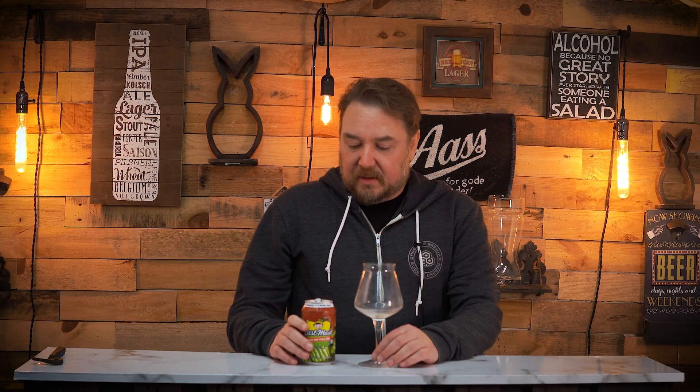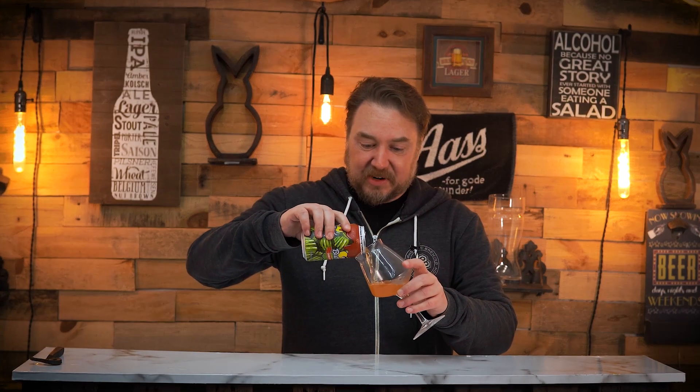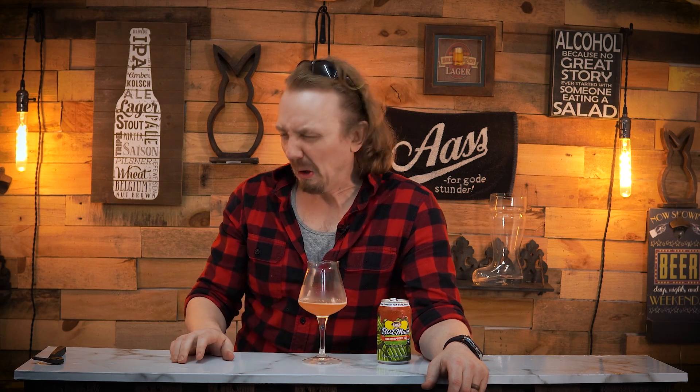That's an interesting color. Another pickle beer. I tend to not mind these pickle beers so much, but I'm kind of excited — I kind of like Chamoy, I think it's pretty good stuff. I don't hate the smell. There's a pickliness in there, but I think it's more of a pretty spicy upfront, like Chamoy.